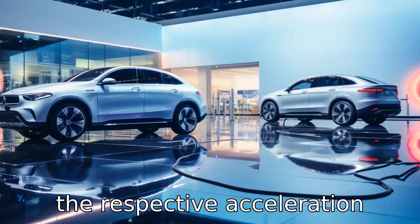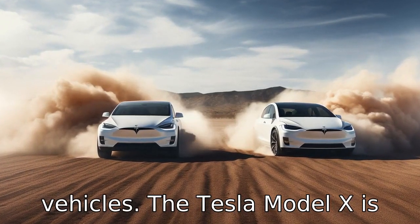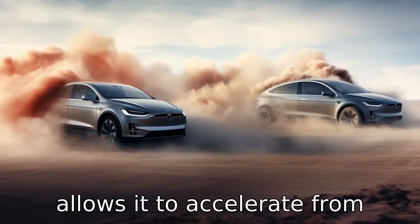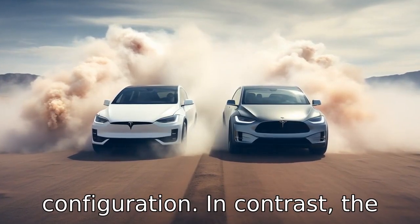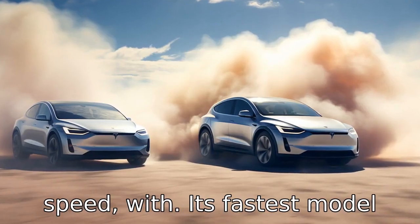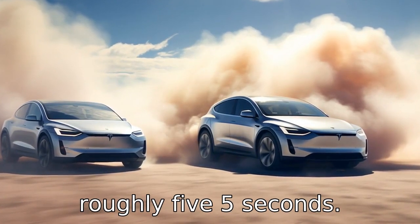Difference two is related to acceleration capabilities. The Tesla Model X is equipped with Tesla's renowned electric powertrain, which allows it to accelerate from zero to 60 miles per hour in as little as 2.6 seconds in its speediest configuration. In contrast, the Mercedes-Benz GLE takes slightly longer, with its fastest model reaching zero to 60 miles per hour in roughly 5.5 seconds.